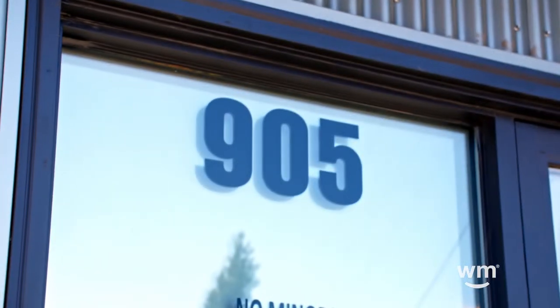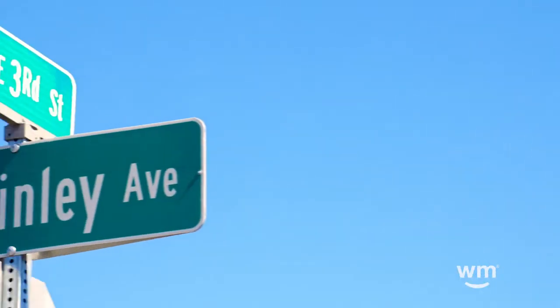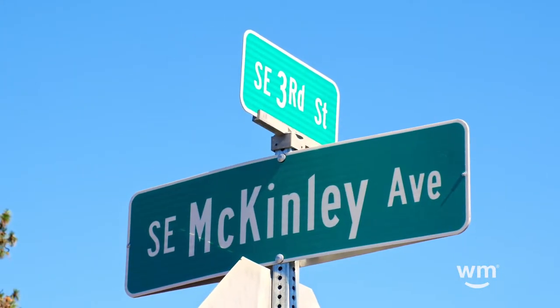My name is Anthony. I work over at Miracle Greens in Bend, Oregon, that's over at 905 Southeast 3rd Street, Bend, Oregon 97702.